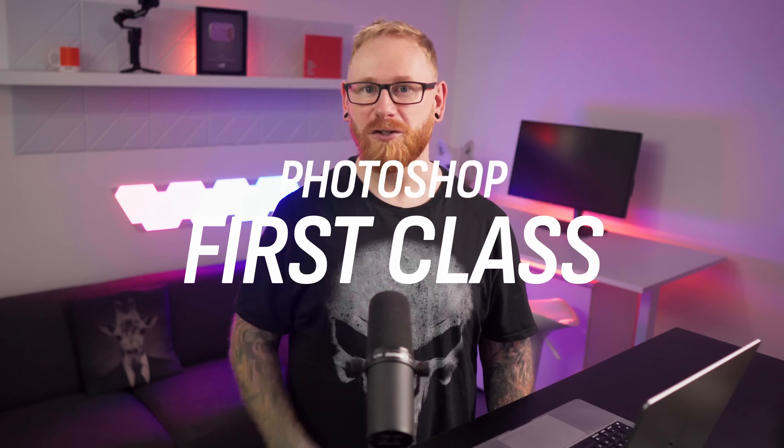So if you're ready to dive into the world of designing with Photoshop, simply click the button on this page to enroll, and I'll be there to welcome you to Adobe Photoshop First Class.